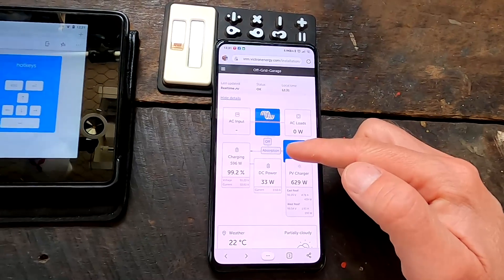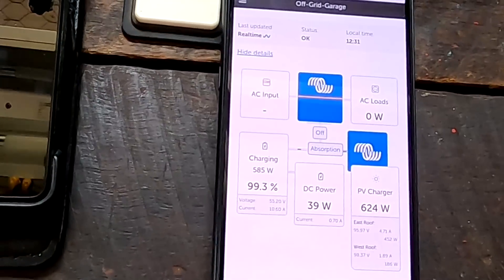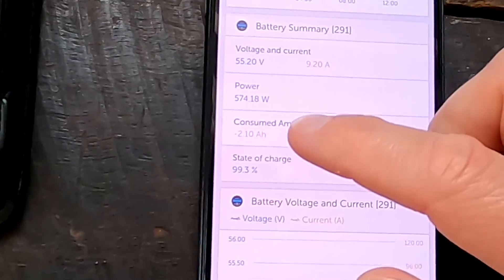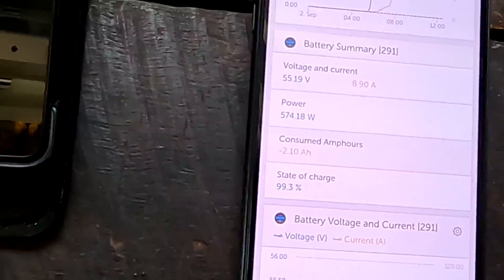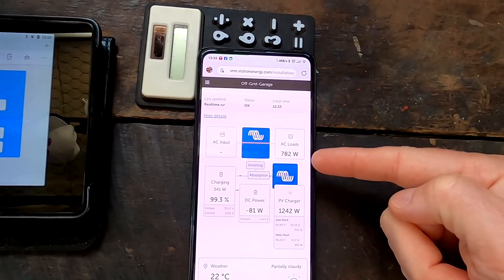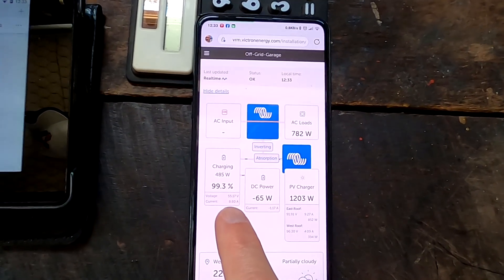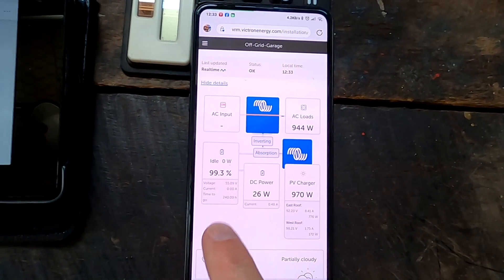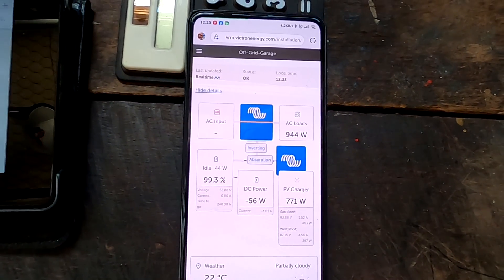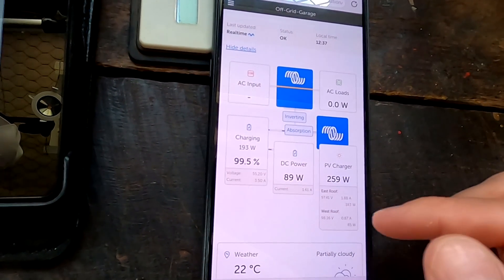That is the incredible thing about lithium iron phosphate. Waiting for float, we are again at the same situation as yesterday — 99.3, 99.5%, two ampere hours less than 280. You always charge to 99%. I've just turned on the irrigation pump running at 800 watts from the AC load, and this power comes purely from the solar panels directly. We're still charging the battery with 8.8 amps, absorbing, and we are at 99.3% already. Now we have reached 99.5% state of charge again, still charging with 3.5 amps.